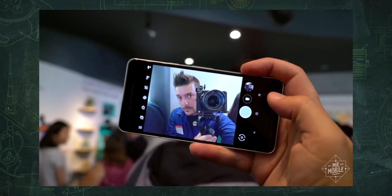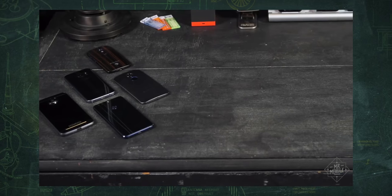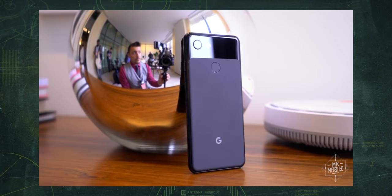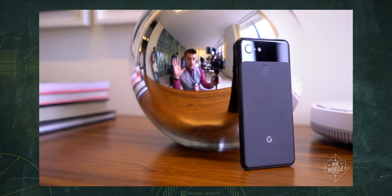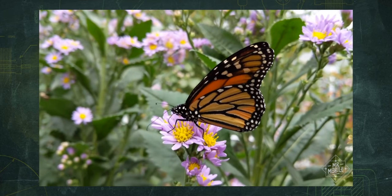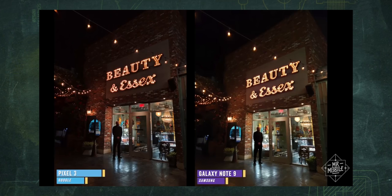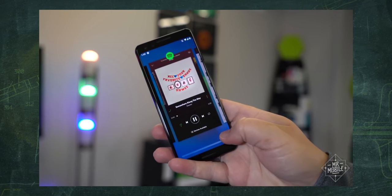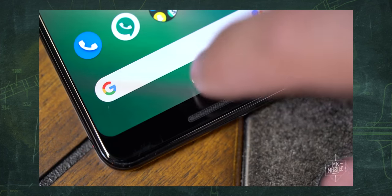Now, before you jump down my throat, Pixel fans — for the past three years, no matter what phone has been in my front pocket, my back one has always carried a Pixel. Two reasons for that. One, because it's the only phone I could count on to take the best damn photos with almost no effort. And two, because it's one of the only phones that shows us how Google thinks Android should look and feel.